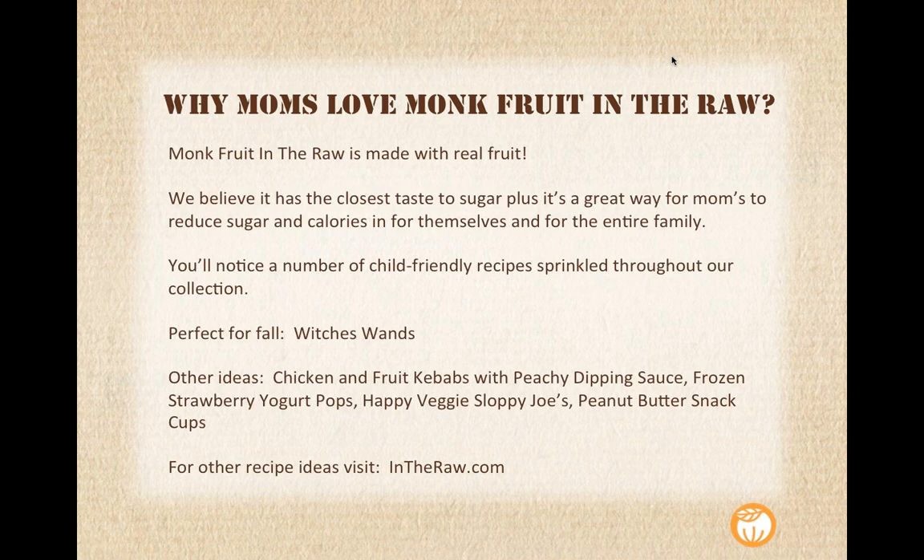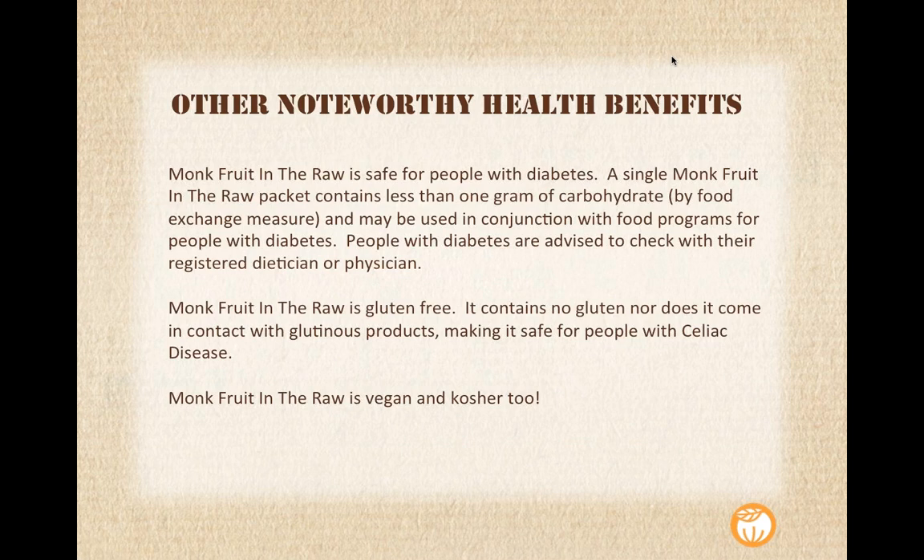Some other ideas when working with Monk Fruit in the Raw: chicken and fruit kebabs with a peachy dipping sauce, frozen strawberry yogurt pops, veggie sloppy joes, and peanut butter snack cups. Again, intheraw.com is your place for all recipes. A couple of other noteworthy health benefits: Monk Fruit in the Raw is safe for people with diabetes. A single packet contains less than one gram of carbohydrate and can be used in conjunction with food programs for people with diabetes. As always, we would recommend consulting your registered dietitian or physician when incorporating monk fruit into your diet.